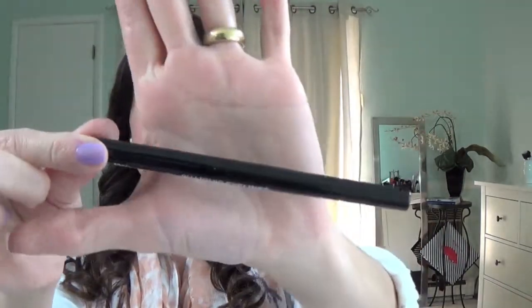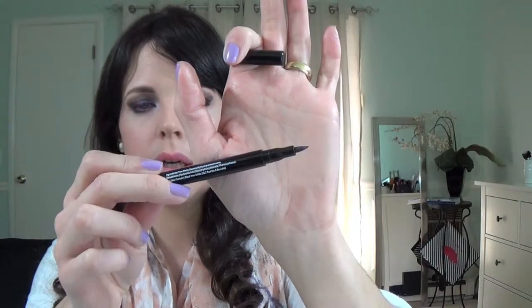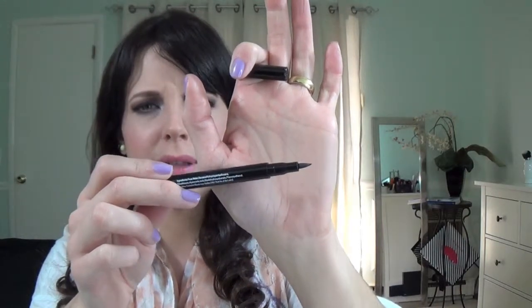Now I'm on to this BH Cosmetics Liquid Eyeliner. Easy to apply, it dries fast. I really like this and it's cheap. BH Cosmetics offers good products and they're very affordable. The point is stiff and hard, so it makes it easier to apply — it's not flimsy. Love it.